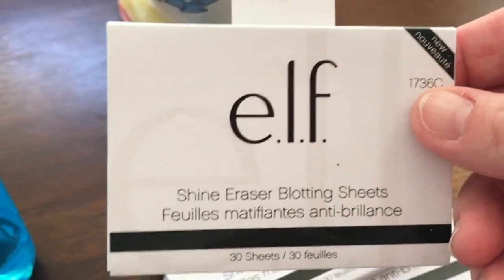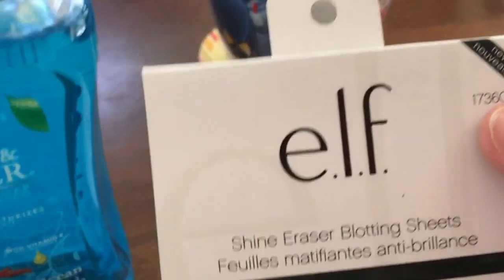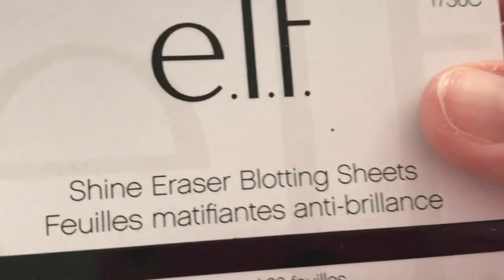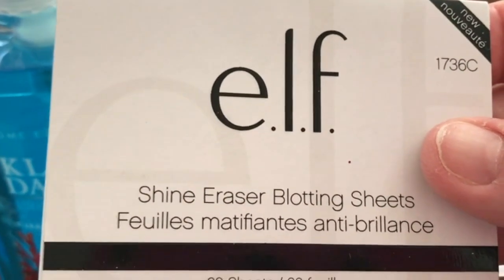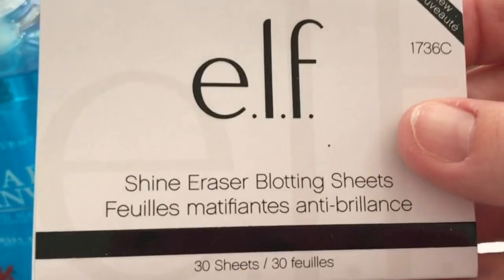Here's what I thought was a great find - they had just put out these Elf blotting shine eraser blotting sheets, and I think these are worth more than $1.25, so I stocked up on a few. There are 30 sheets in each little box. I think this was worth my trip to Dollar Tree. Stay tuned - all the crafty goodies and decorating things I purchased are coming up next.